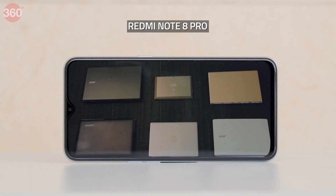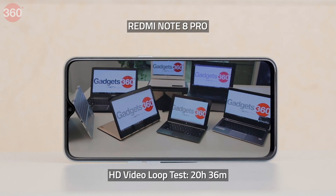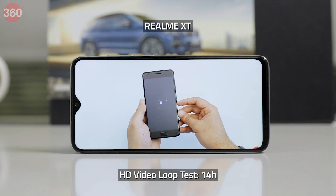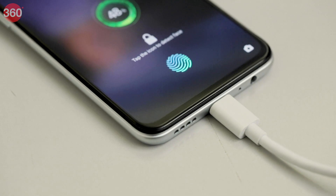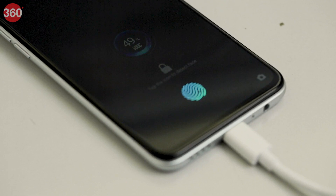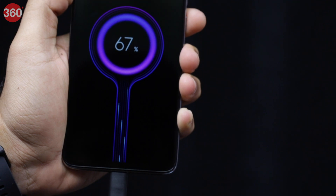In our HD video loop test, it was the Realme XT that came out on top with a massive lead, managing 20 hours and 36 minutes, whereas the Redmi Note 8 Pro managed a respectable 14 hours. The Realme XT also managed quicker charging thanks to its more powerful bundled charger and smaller battery. It charged up to 46% in half an hour, while the Redmi Note 8 Pro got to 32% in the same time. So while the Redmi Note 8 Pro is the more powerful device, the Realme XT can stay away from the charger for longer.